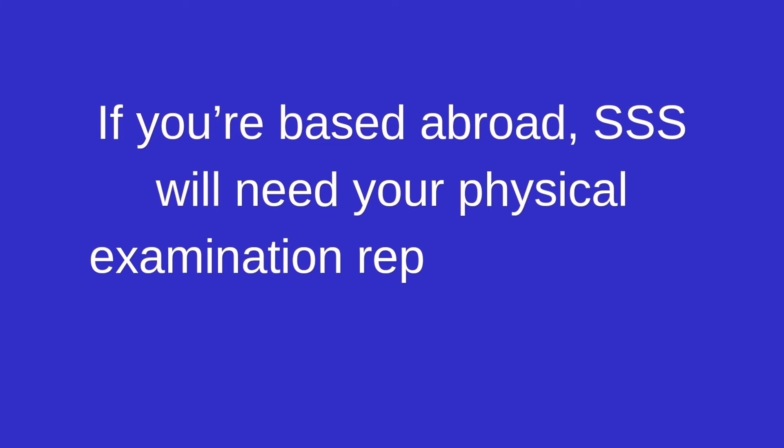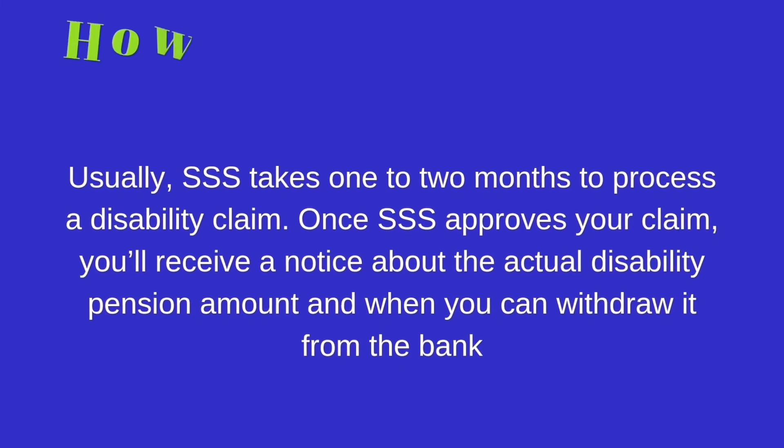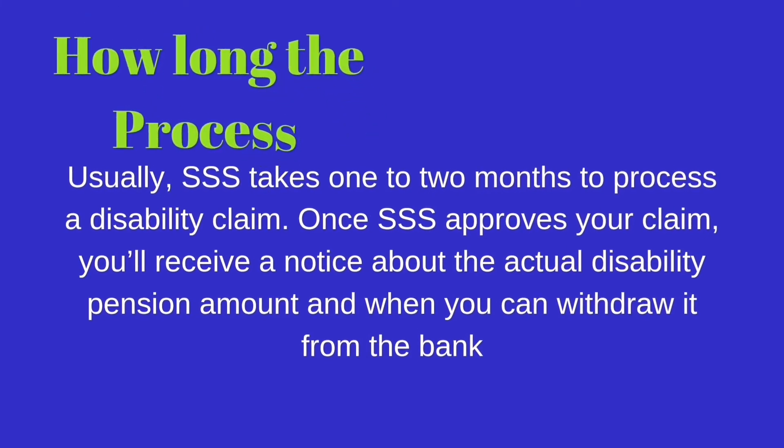If you're based abroad, SSS will need your physical examination report signed by your attending physician. Usually, SSS takes one to two months to process a disability claim. Once SSS approves your claim, you'll receive a notice about the actual disability pension amount and when you can withdraw it.